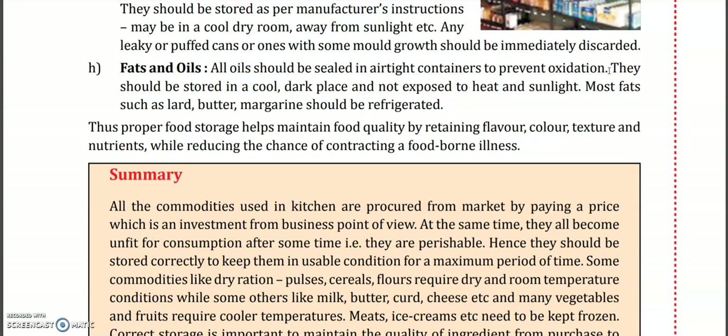The water that comes from air can cause improper storage conditions. Oils like butter and margarine need to be kept in the fridge.